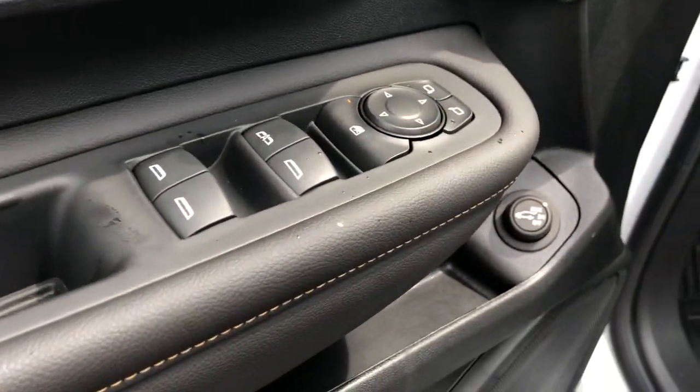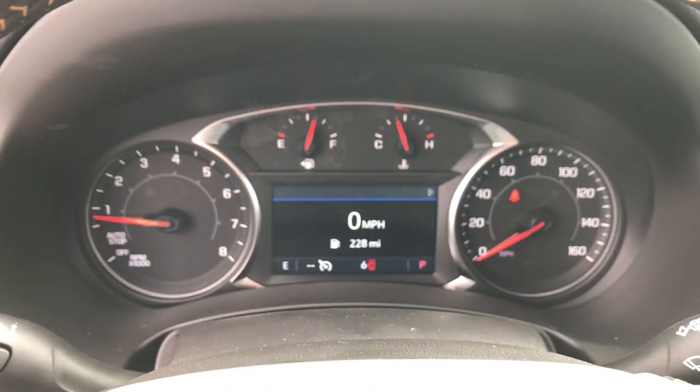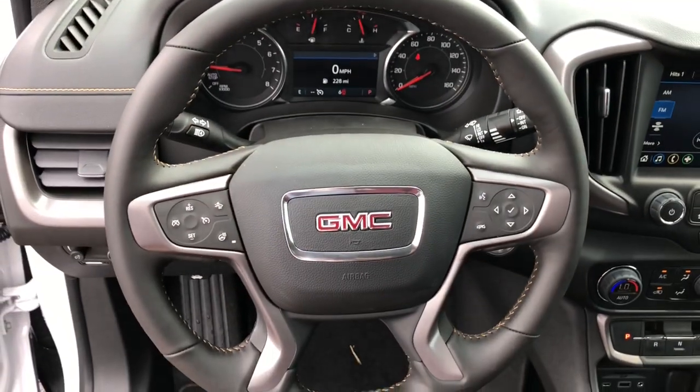Navigation system, keyless entry, fog lamps, backup camera, keyless start, lane-keeping assist, remote engine start, Bluetooth connection, power driver seat, tire pressure monitoring system.